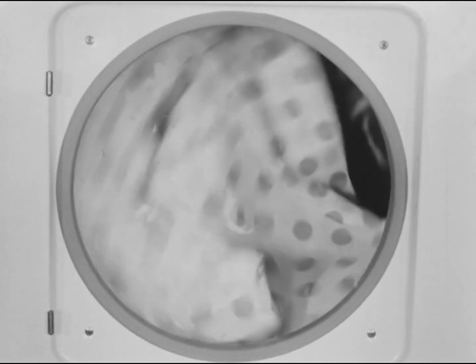Automatic dryers added a tumbling action to the heat and moving air factors to greatly speed up the drying process. And what happens inside an automatic dryer? The wet clothes are first heated up. Then the temperature of the clothes levels off while moisture is being evaporated. As the clothes get dry, the temperature rises sharply again.